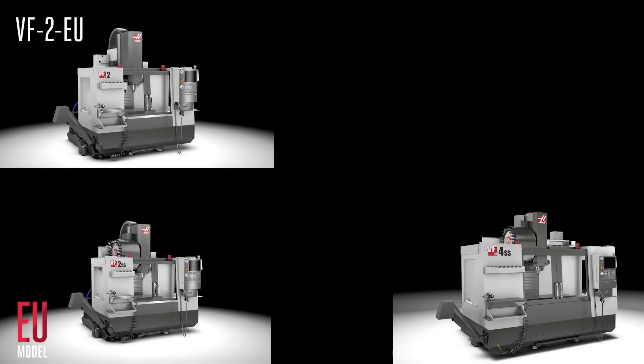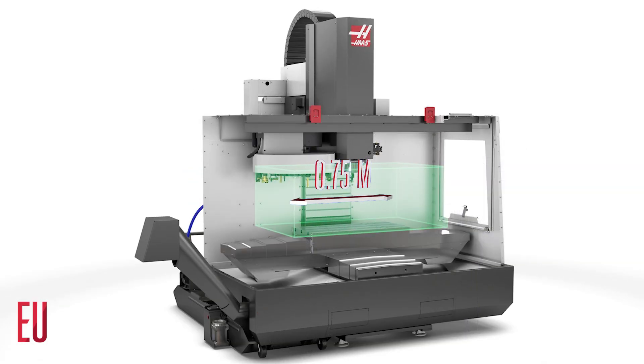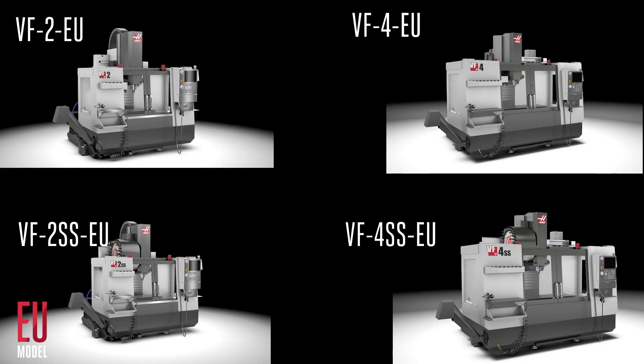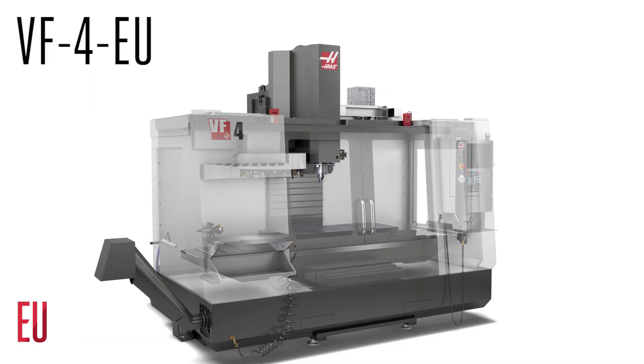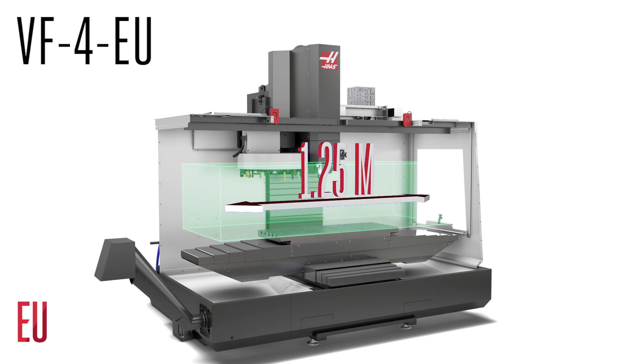We have a mill for you no matter what size parts you make. If you need 0.75 meters of travel, the VF2EU is your machine. If you need a larger machine, the VF4EU brings you one and a quarter meters of X travel in a machine size that usually brings just one meter of X travel.